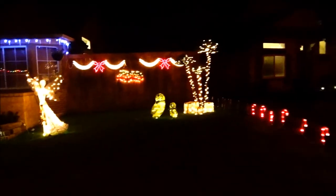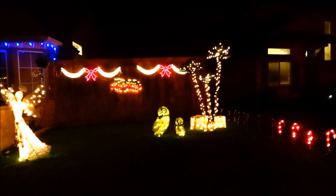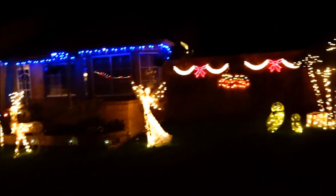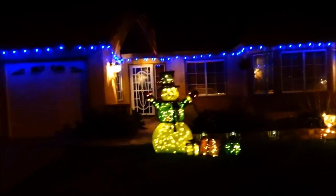We found Christmas decorations — it's so amazing! This house is beautiful! I love the little lit-up owls. We're in Minifee Lakes, right off of Newport Road in Menifee, California. The closer this gets to Christmas, pretty much 90% of the houses will be decorated. They've got some candy canes, a snowman, and blue and white icicles on the roof.